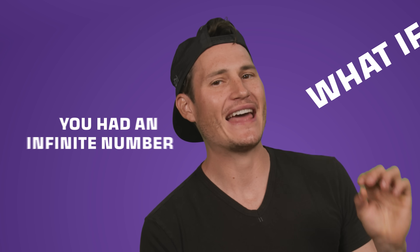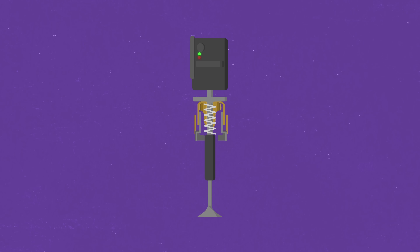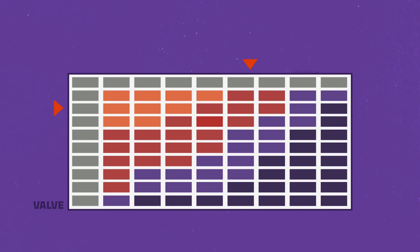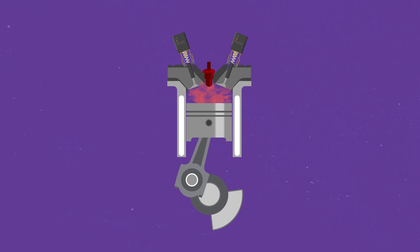What if you had an infinite number of cam profiles? Well, this is part of what makes Freevalve so special. Instead of a camshaft, each valve gets an individually, electronically controlled actuator. Now, instead of valve lift and duration being determined mechanically, it is determined electronically. So Freevalve is a map of every optimal state for every valve in any situation. And that might sound complicated, but it's really very similar to a fuel map or fuel injectors — it's a valve map. So Freevalve lets the valves do their thing independent of the RPMs of the crankshaft.